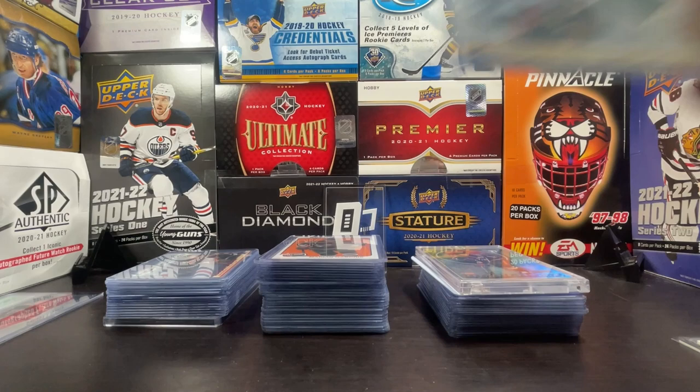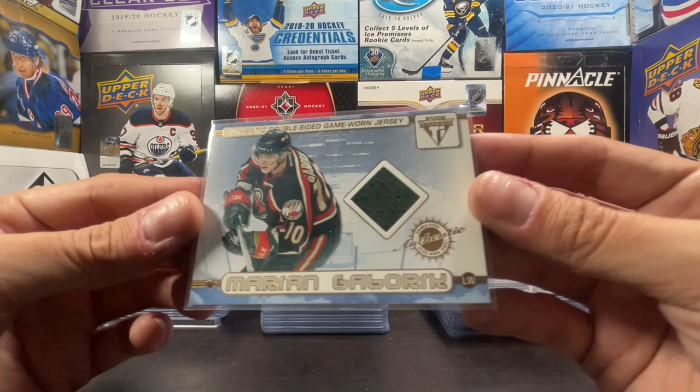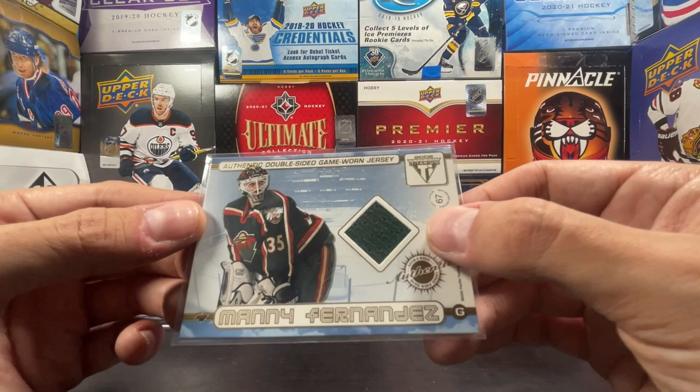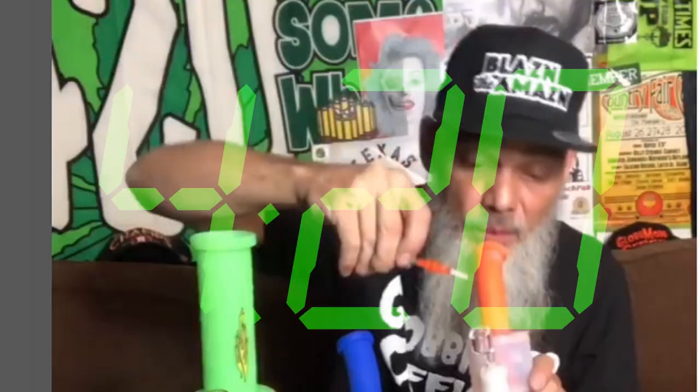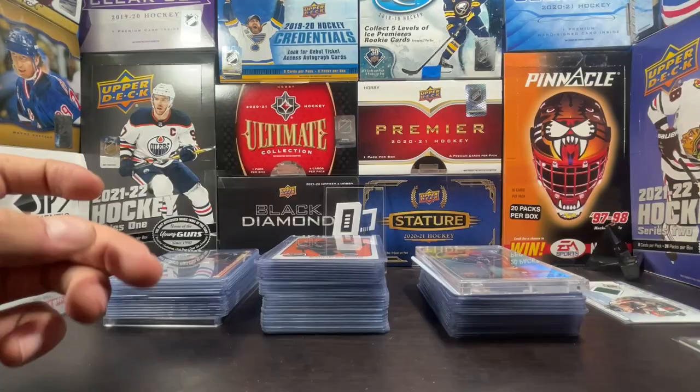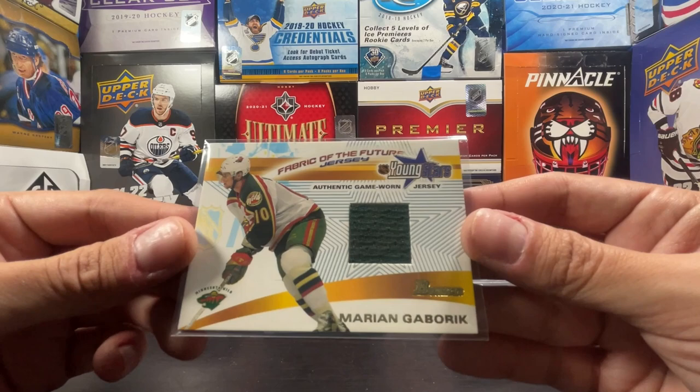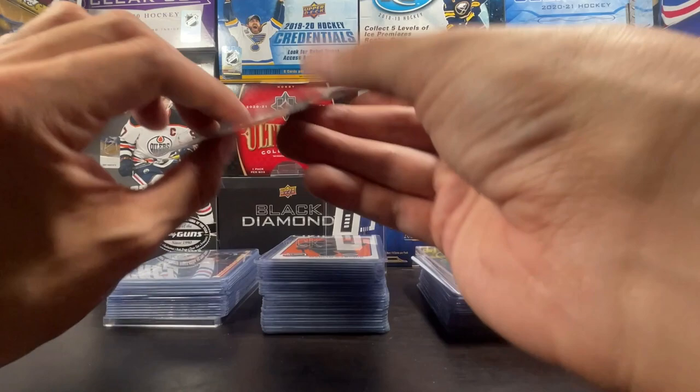I have a couple of cards I couldn't fit in top loaders, so I have them in sleeves. This is an authentic double-sided game-worn jersey from 2002 - Private Stock Pacific Titanium. Green swatch on the back is Emmanuel Fernandez, green swatch basic jersey swatch. And this one is a Fabric of the Future jersey from Young Stars - Bowman Authentic game-worn jersey right there, green swatch again.